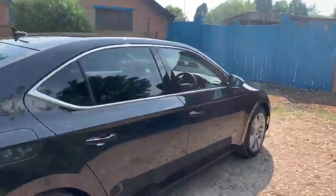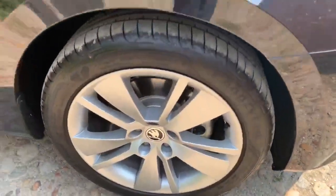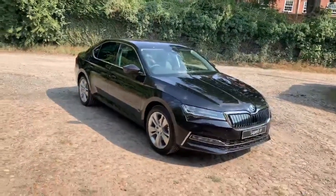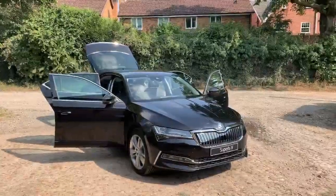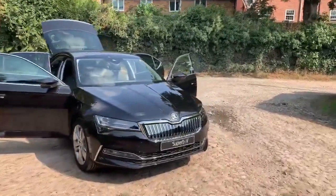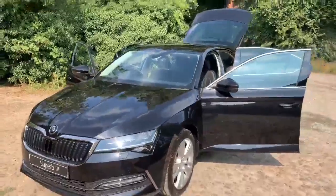Absolutely stunning vehicle. So what we're going to do now is take a look inside the vehicle at all its interior. Coming back to the miles, this car has a combined mileage of 166.2 miles to the gallon.